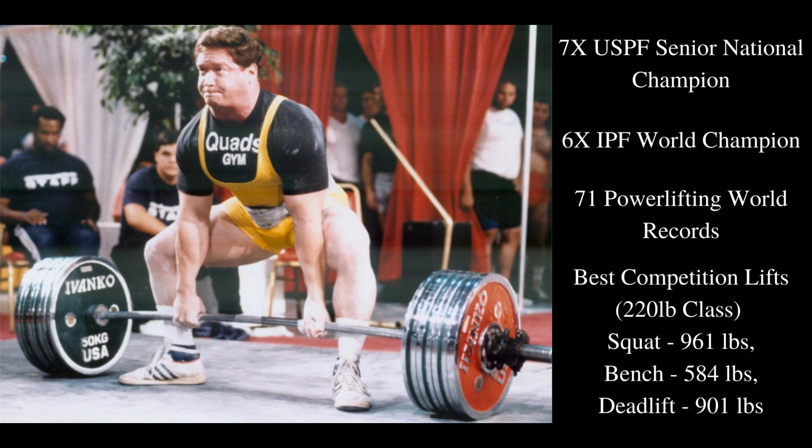That he is, at least at this point in human history, the best powerlifter to walk the face of the earth. And that's for good reason — he's a 7-time USPF Senior National Champion, a 6-time IPF World Champion, and has over 71 powerlifting world records to his name. His best competition lifts in the 220-pound class were a 961 squat, a 584-pound bench press, and a staggering 901 deadlift.